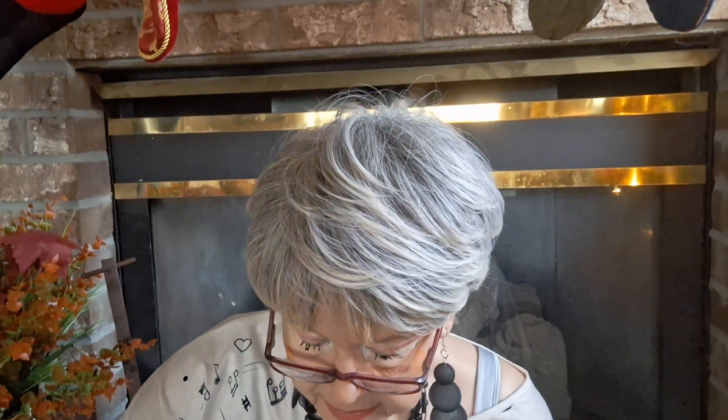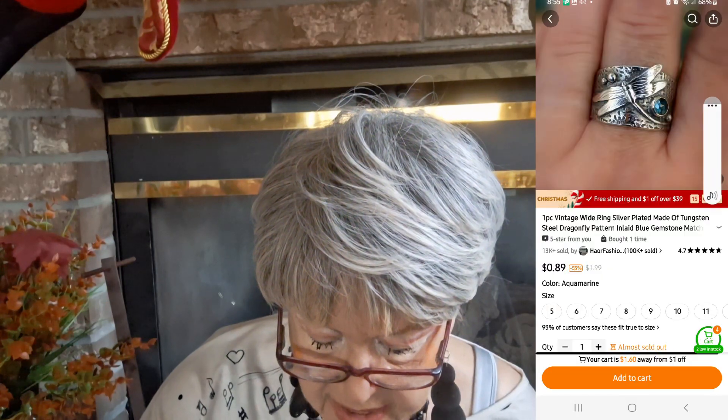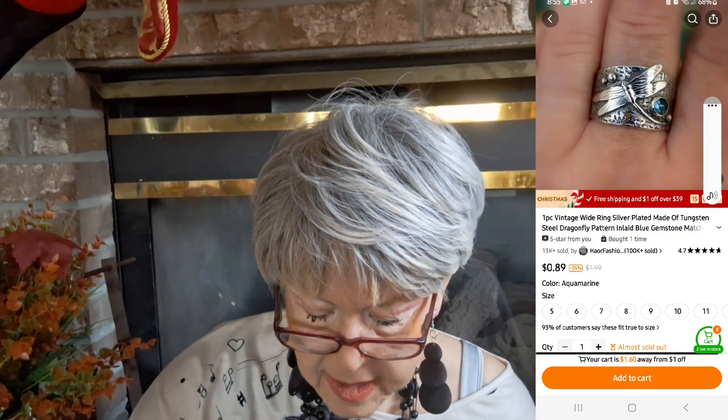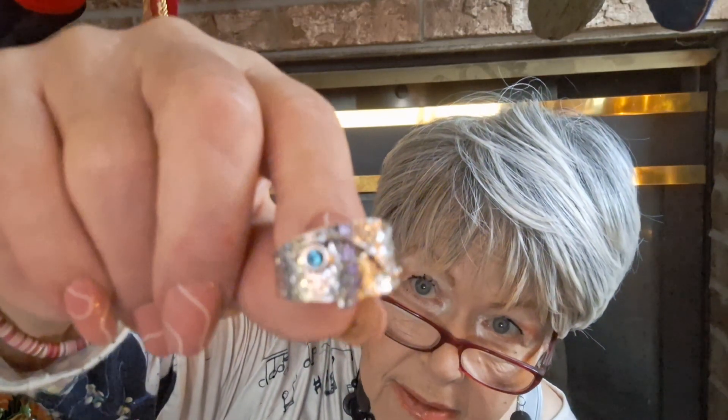I'm saving the best for last — well, almost last. This ring has a dragonfly with a rhinestone and I paid 99 cents, now 89 cents — size 10. The stone is blue, which happens to be my birthstone, sapphire. It's hard to see the dragonfly on camera but it's really pretty.